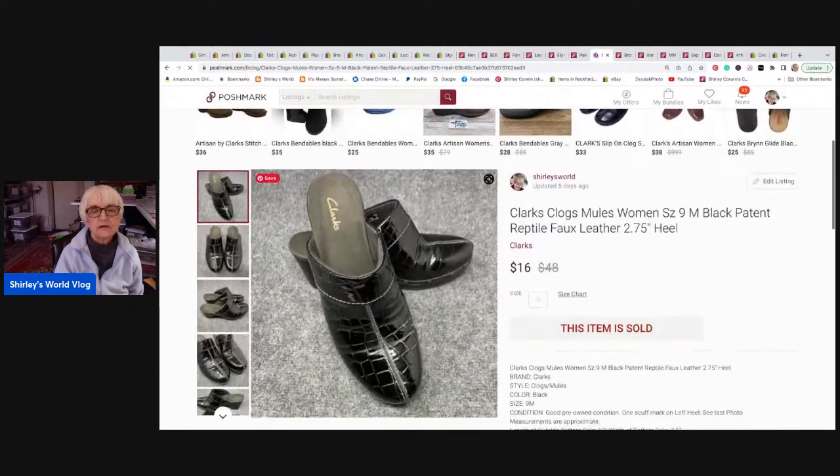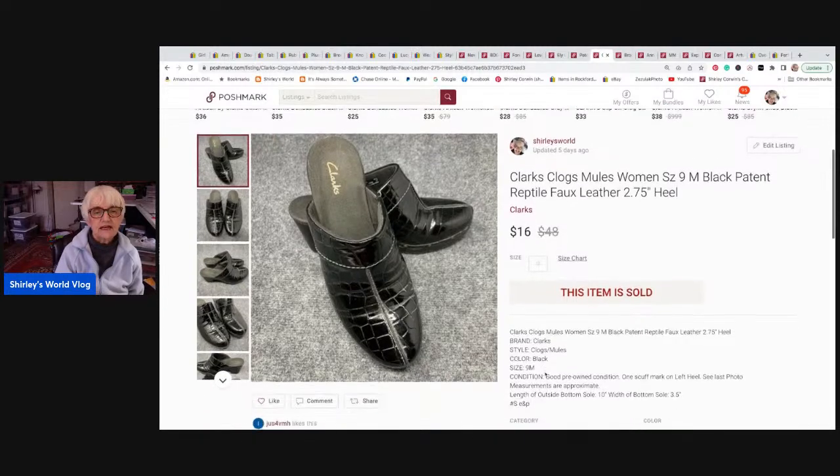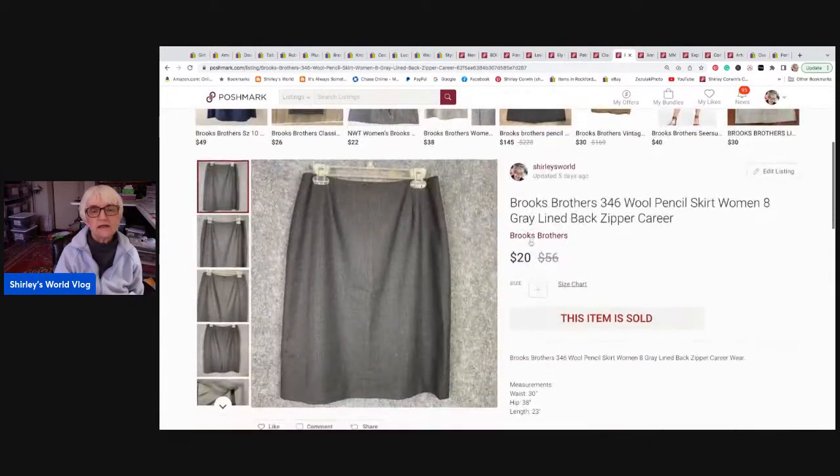Next is a pair of Clark's clogs — mules in women's size nine. They were patent leather with a reptile print on the leather. They sold for sixteen dollars, went to Chester, Virginia, and I received twelve dollars and eighty cents. After that, a Brooks Brothers 346 wool pencil skirt in women's eight — gray, lined, career wear. It sold for twenty dollars, went to Grand Rapids, Michigan, and I received sixteen dollars.